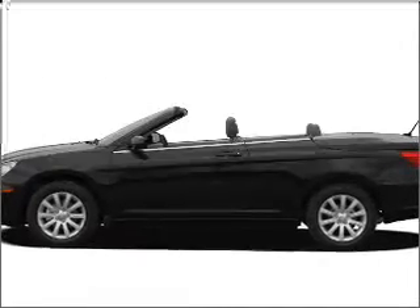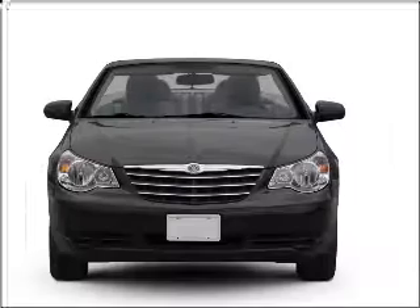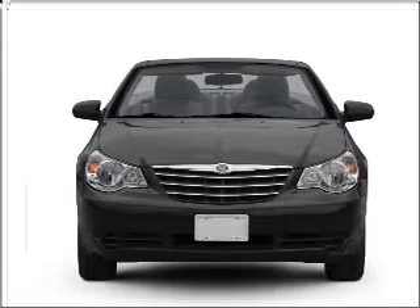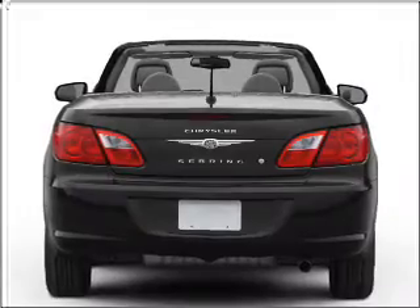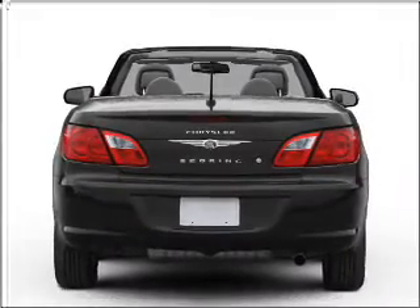Imagine yourself in this 2008 Chrysler Sebring. Everything you need under one roof with this great vehicle, featuring a solid six-cylinder engine connected to a smooth-shifting automatic transmission. Premium wheels lend a distinctive appearance.